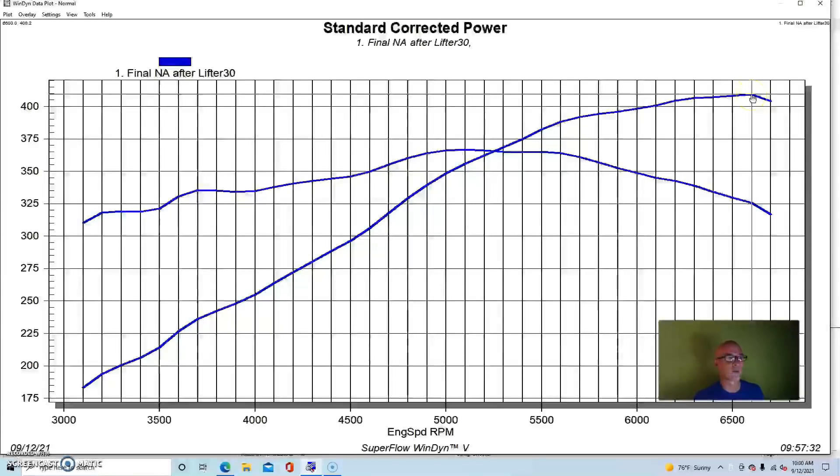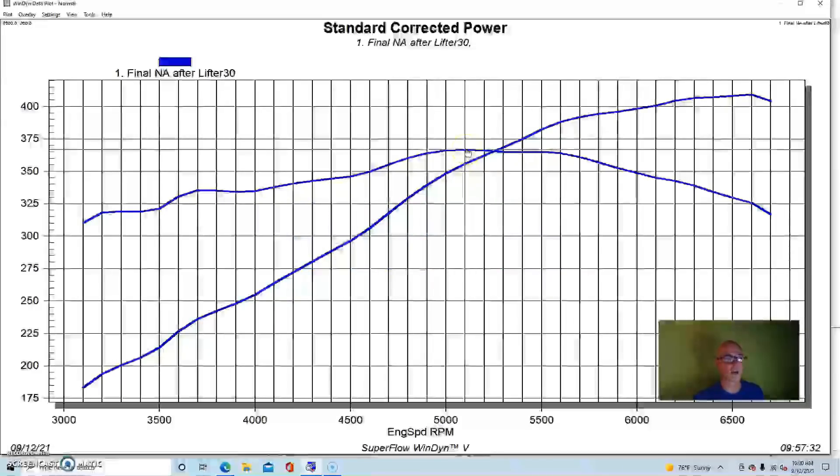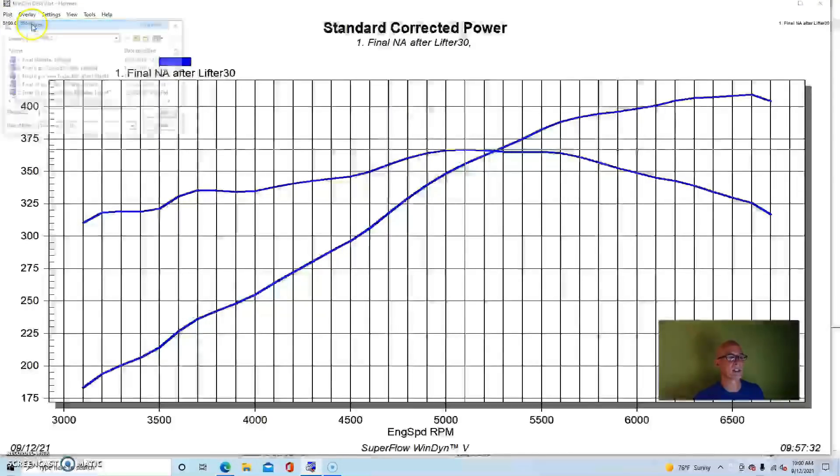Running naturally aspirated, our 4.8-liter produced 409 horsepower at the flywheel and 366.6 foot-pounds of torque. Here's what happened when we added our single turbo kit.